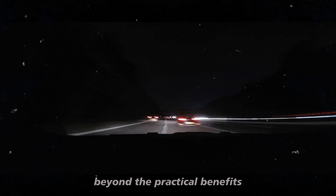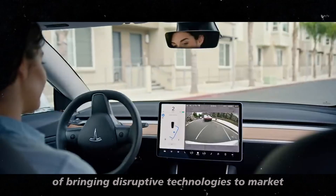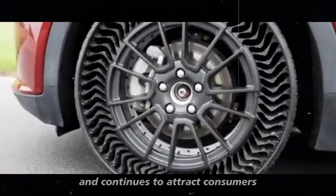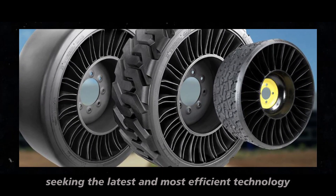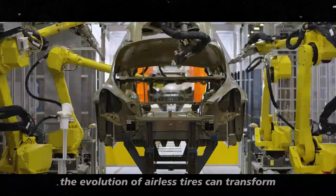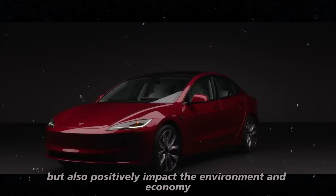Beyond the practical benefits, there's also an innovation factor that can't be ignored. Tesla has a history of bringing disruptive technologies to market, and the introduction of Uptis tires is yet another example of this. This strengthens the brand and continues to attract consumers seeking the latest and most efficient technology. And for those who love to follow the latest automotive trends, this is a technology to watch closely. The evolution of airless tires can transform not only the automotive industry but also positively impact the environment and economy.